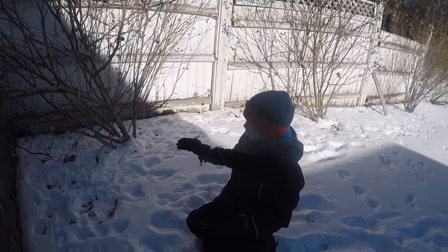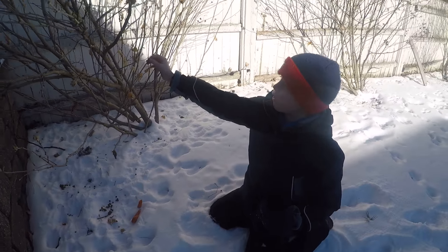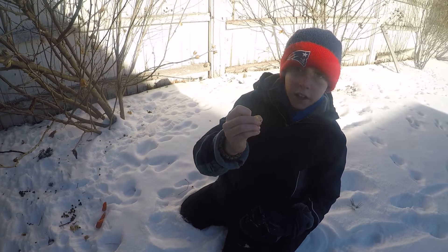Hi guys, Brian here. What we have right here is the Noah's Cottontails. Now you can see these little twigs — see how they're bent? He's been eating off these little twigs.